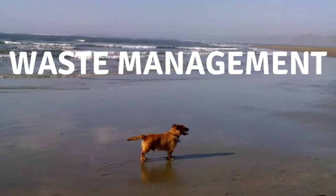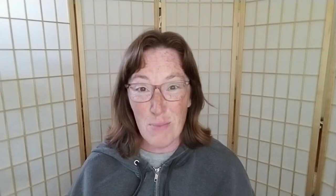Waste management is another thing we as pet owners need to be conscious of. According to a study done at UCLA, pets produce more than 5 million tons of waste yearly — and that's just in the United States. That is a lot of poop. Since we're bagging a lot of this in plastic bags, it's going to the landfill with all the other garbage.